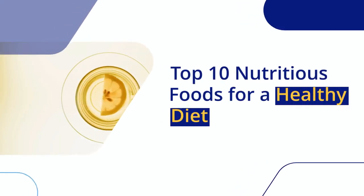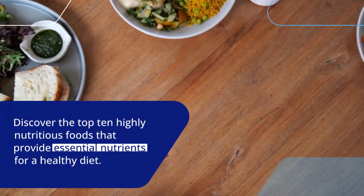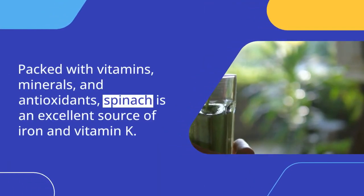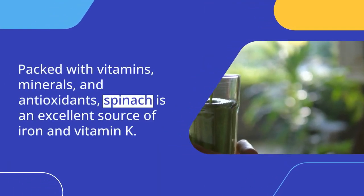Here are 10 highly nutritious foods that provide a range of essential nutrients. Spinach is packed with vitamins, minerals, and antioxidants, and is an excellent source of iron and vitamin K.